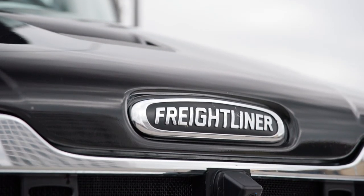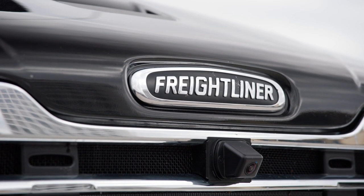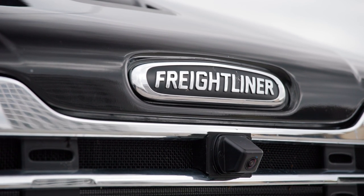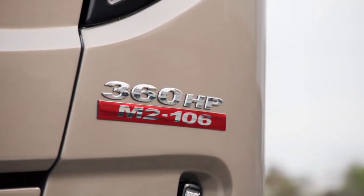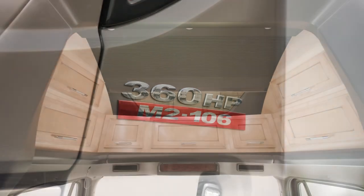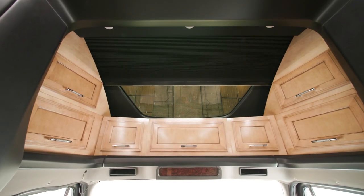Let's begin our tour at the chassis. Every Superstar is built on a Freightliner M2 106 chassis and is powered by a Cummins L engine. This offers 360 horsepower and 1,150 pound-feet of torque.